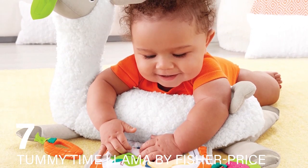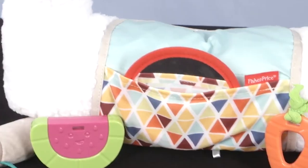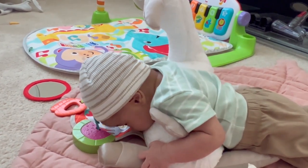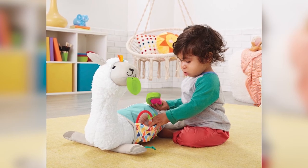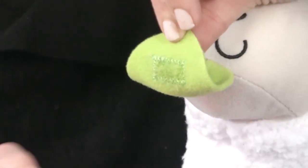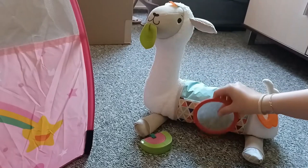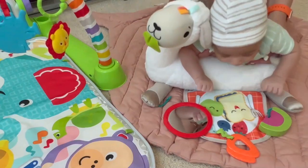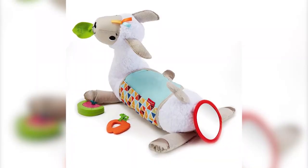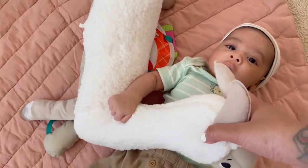Number 7: Tummy Time Llama by Fisher-Price. This toy, doubling as a tummy time support pillow and a cuddly friend, is an excellent addition to a baby's play collection. The llama-shaped pillow is not only adorable but also functional, providing the necessary support for babies during tummy time — an activity crucial for developing neck and upper body strength. The inclusion of a mirror, rattle, and teether, which are detachable, adds to its versatility, offering multiple ways for a baby to explore and play. As the baby grows, this toy transitions into a soft, cuddly friend, extending its use beyond the early developmental stage. The variety of textures on the llama stimulates tactile exploration.